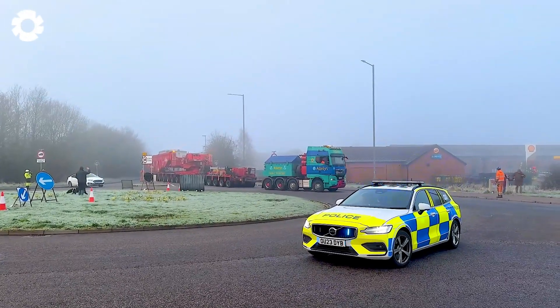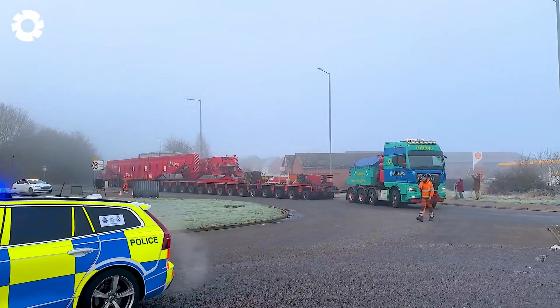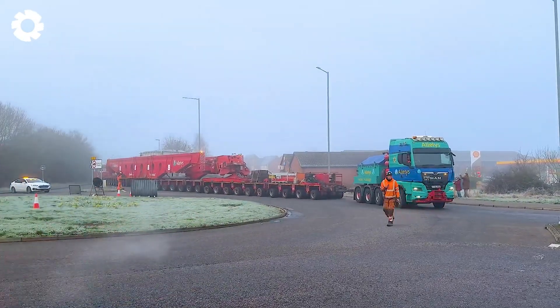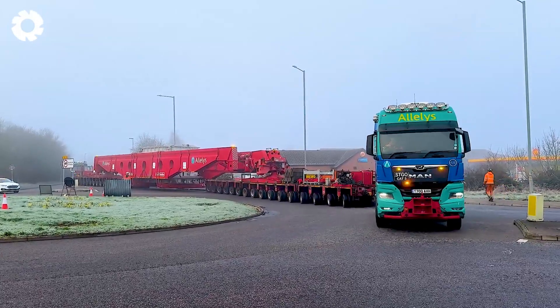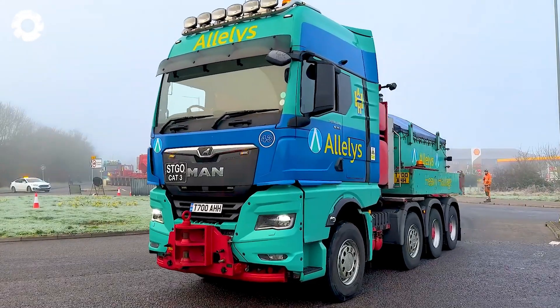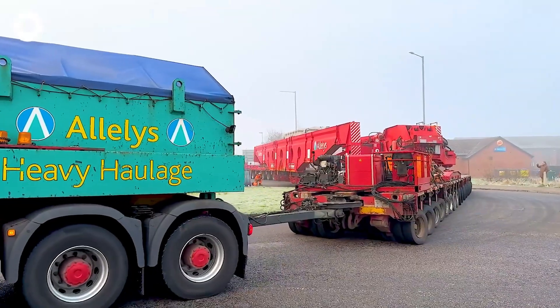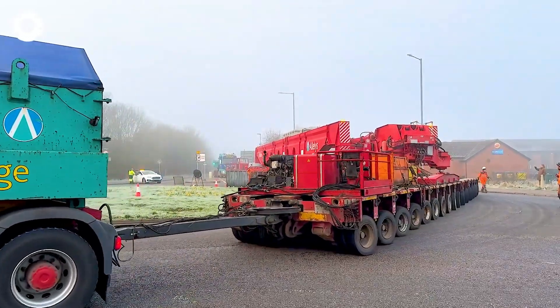The oversized cargo truck, with its powerful engine and impressive horsepower, moves into the town center escorted by the police. The 785,000-pound generator is transported safely, ensuring the progress of a major project and efficiency in the area.